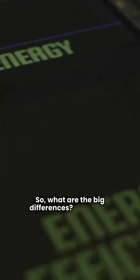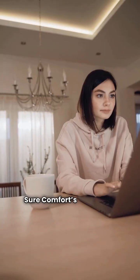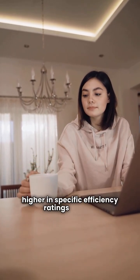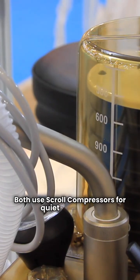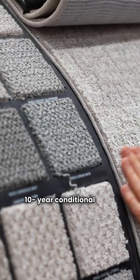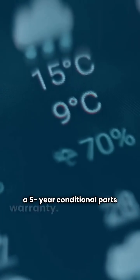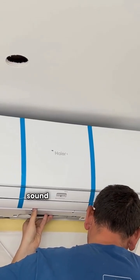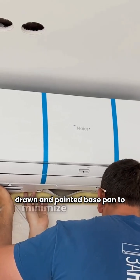So, what are the big differences? Efficiency: both brands offer models in that 14 to 16 SEER range, though Sure Comfort's Vantix line edges out slightly higher in specific efficiency ratings, like the 13 EER on the SP16. Technology: both use scroll compressors for quiet operation. Warranty: Sure Comfort often offers a 10-year conditional parts warranty, while Weather King's Versus line typically comes with a 5-year conditional parts warranty. Construction: Sure Comfort highlights their composite base pan for sound dampening, while Weather King emphasizes their one-piece drawn and painted base pan to minimize corrosion.